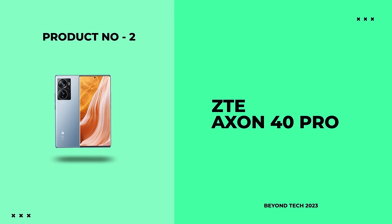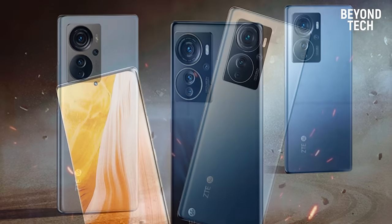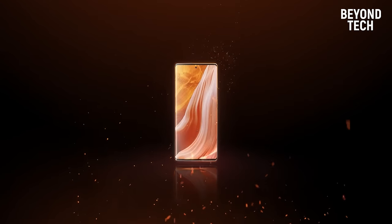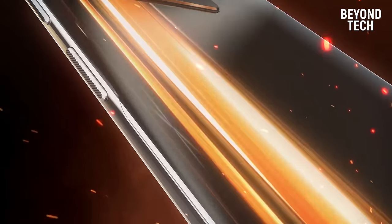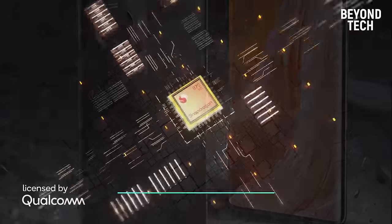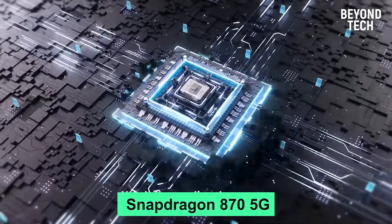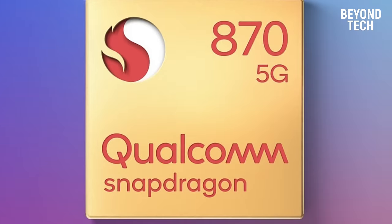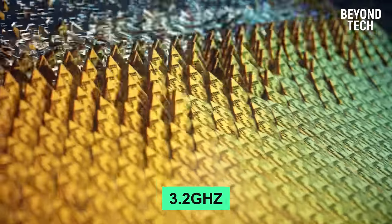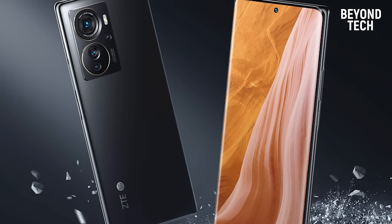Number 2: ZTE Axon 40 Pro. This phone has been underestimated a lot, but it made it into this list because of its amazing features. The ZTE Axon 40 Pro comes with the Snapdragon 870 5G chipset along with Adreno 650 GPU. The Snapdragon 870 is a flagship heavy-duty processor with a processing speed of 3.2GHz. It creates a perfect balance between power consumption and performance so you don't have to compromise on running any task.